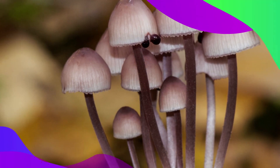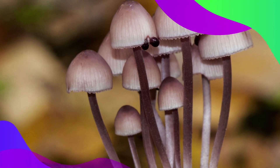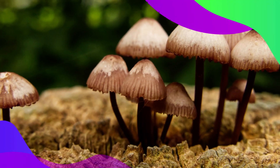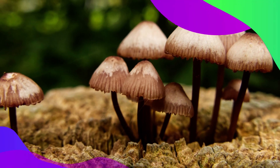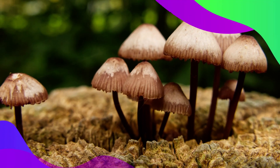This mushroom is known for its magical property: when cut or damaged, it extrudes a blood-like red liquid, hence its name. Found mainly on decaying wood in forests, the bleeding fairy helmet is a small mushroom.